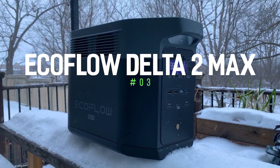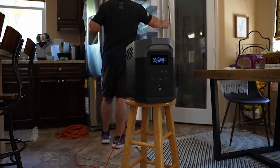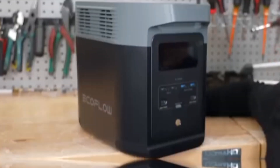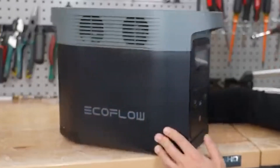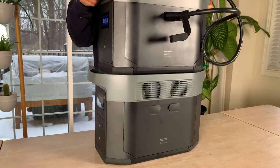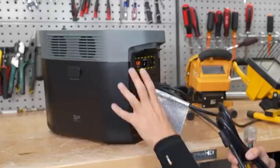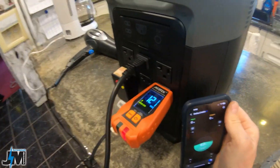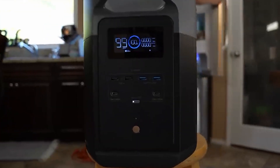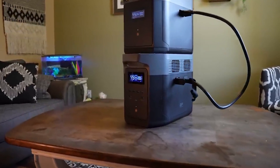Number 3: EcoFlow Delta II Max. Its price is $1,900. If you're looking for a solar generator that can adapt to a variety of situations, the EcoFlow Delta II Max is a great option. It offers a solid 1,500-watt output, which is enough to power essential appliances like refrigerators, microwaves, and medical devices during a power outage. It's also capable of handling more demanding tasks like running power tools or powering a small projector. The EcoFlow Delta II Max also boasts expandable battery capacity, allowing you to add additional battery packs to extend your runtime — a great choice for extended off-grid adventures or multi-day outages.